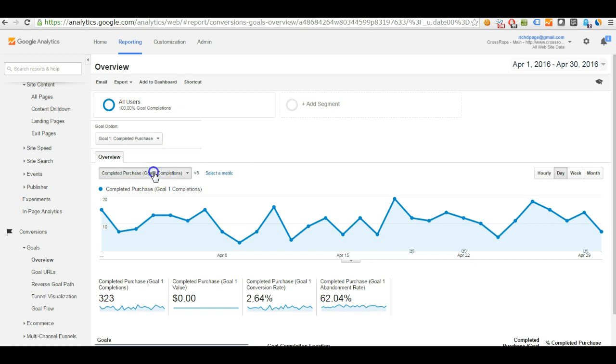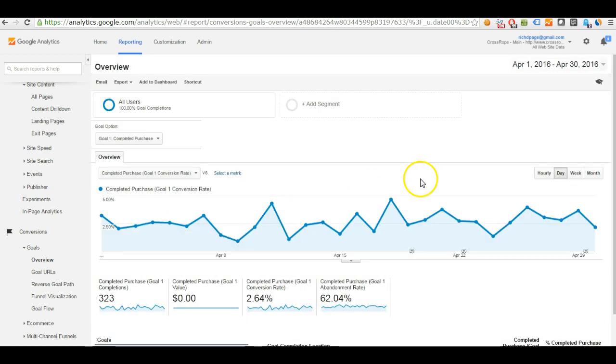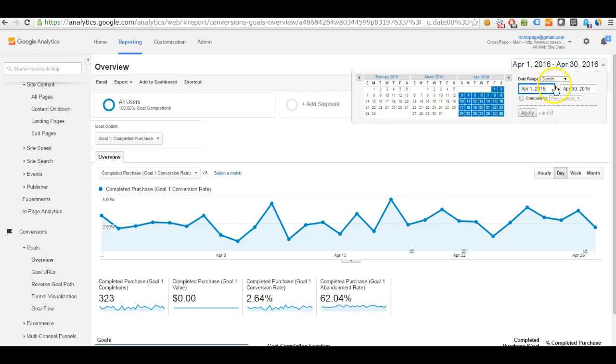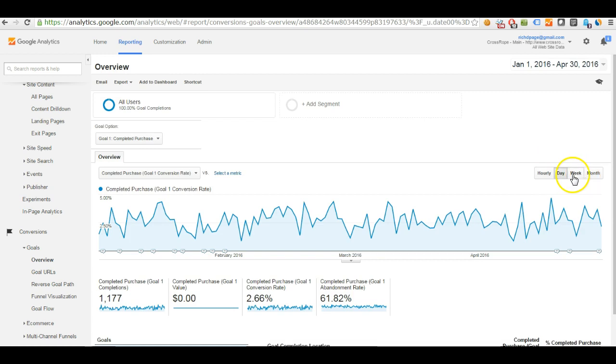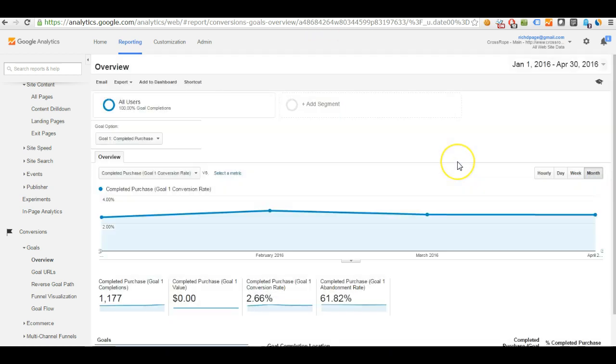Change the drop-down from 'completions' to 'goal 1 conversion rate' so you can see your conversion rate trend. You can also change the date range — for example, going back to January and viewing by week — to understand what may have influenced the conversion rate that week. Maybe you had a particularly good newsletter or campaign. You can add annotations and do more of that to help increase conversions. You can also view by month or do year-over-year comparisons, which is really important for seasonality-based websites.